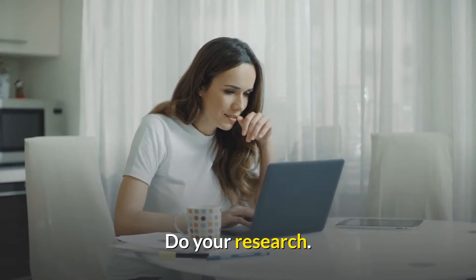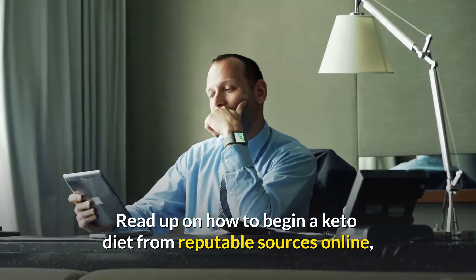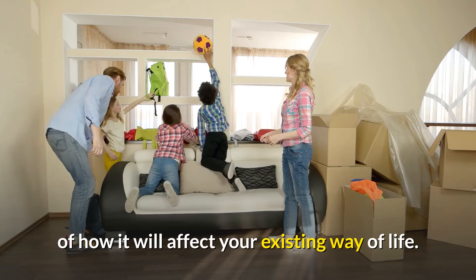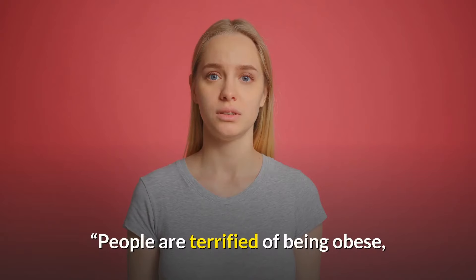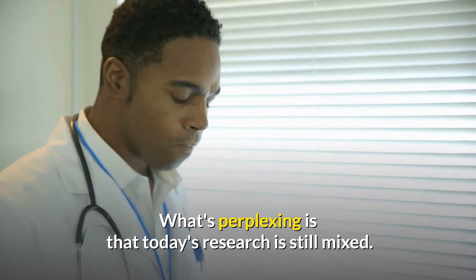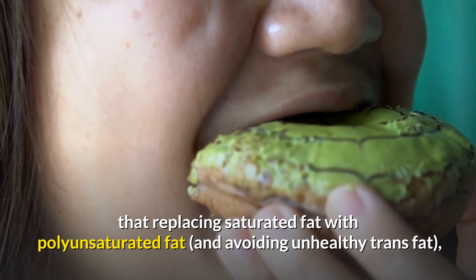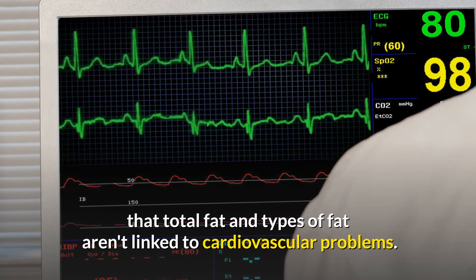Number 9: Do Your Research. Knowing everything there is to know about the keto diet is the best approach to get started. Read up on how to begin a keto diet from reputable sources online, as well as the accompanying benefits and concerns. Consult with friends and family members who follow the diet to get a sense of how it will affect your existing way of life. Analyse whether you'll be able to keep the regime running smoothly. Today's research is still mixed — some studies suggest that replacing saturated fat with polyunsaturated fat and avoiding unhealthy trans fat is important for reducing heart disease risk, while others suggest that total fat and types of fat aren't linked to cardiovascular problems.